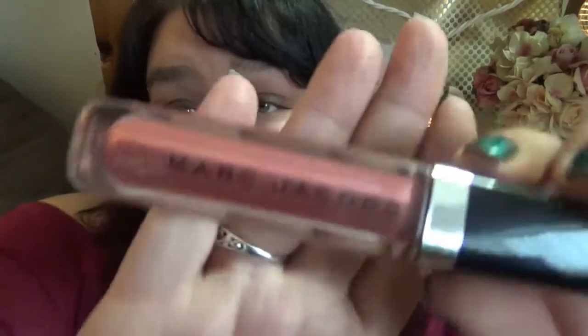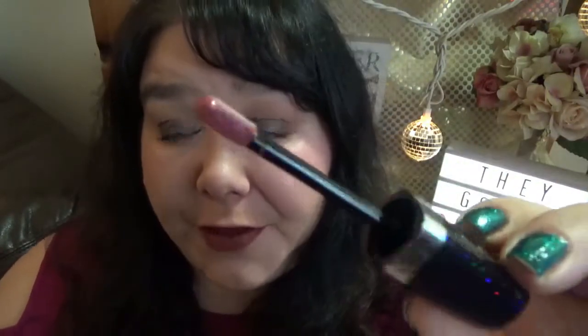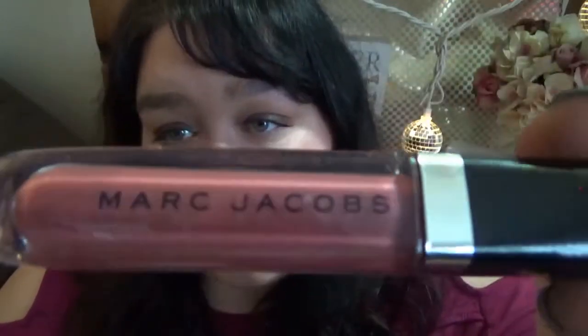Speaking of Marc Jacobs — this is one of his amazing lip glosses, the Enamored Lip Gloss in the shade Rebel Rebel. I love everything about these glosses: the doe foot is kind of bendy which makes putting it on so easy. I love the smell, I love the formula, I love all the colors. I can't wait to hopefully get more one day, and for now I have this one and it's a dream.